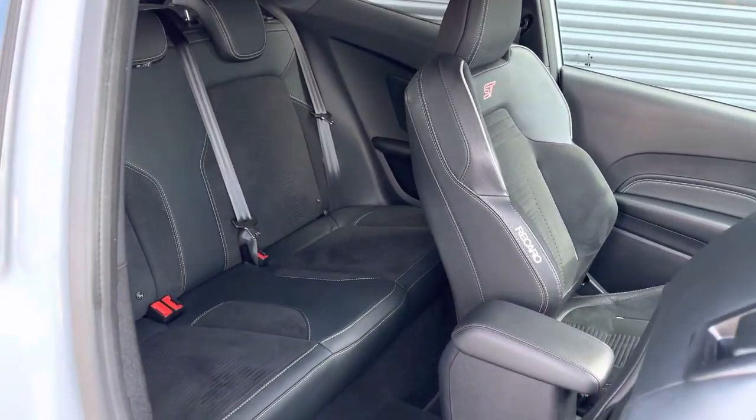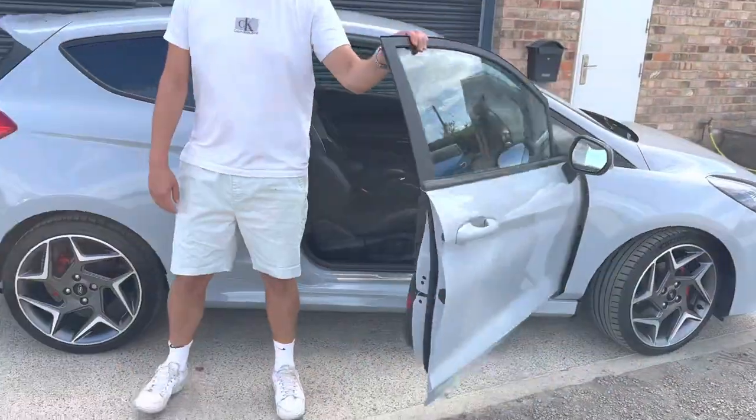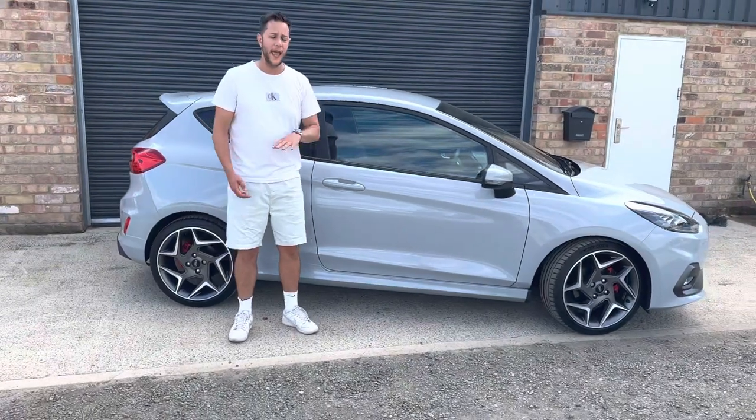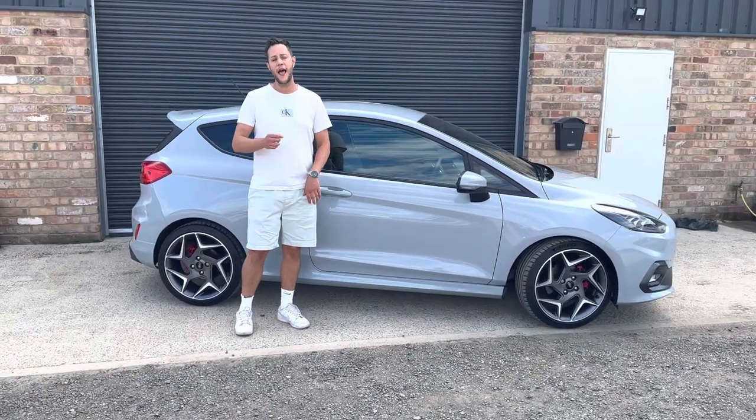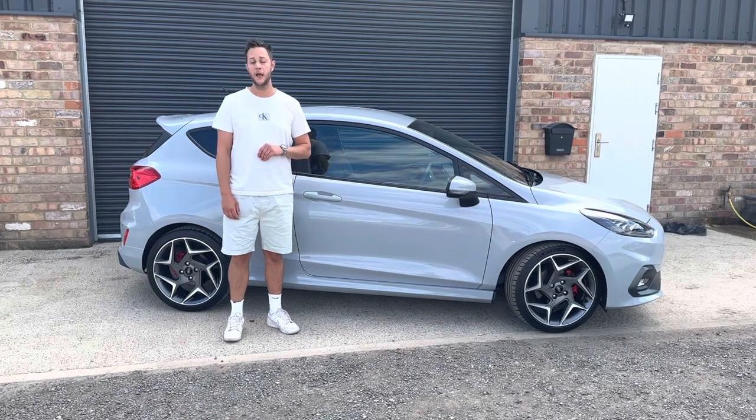Of course, Recaro seats — a fantastic car. This example has only covered 8,500 miles with two keepers. It has a full Ford service history and has the added reassurance of an extended Ford manufacturer's warranty until December.